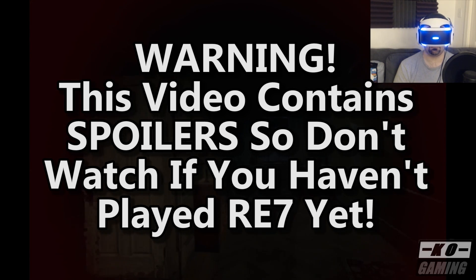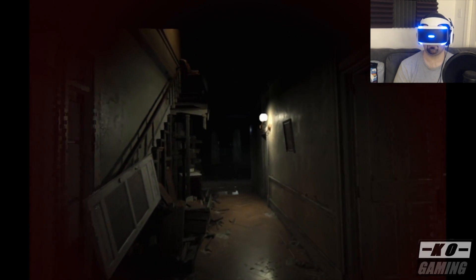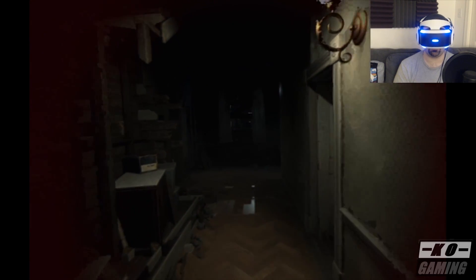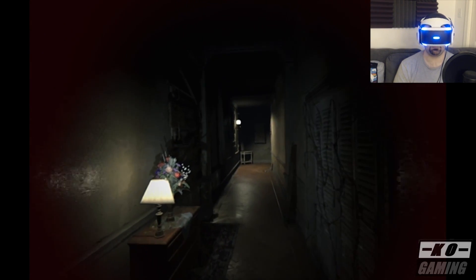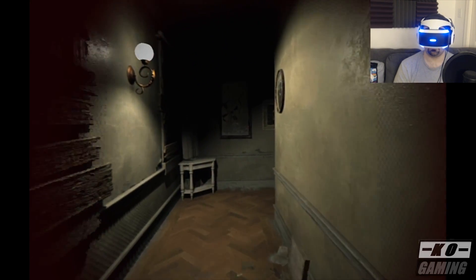I had used the PlayStation VR to play the final version of the Resident Evil 7 Beginning Hour demo at the end of last year and I really wasn't too impressed. The graphics really seemed significantly downscaled to me and it really didn't seem to add much of anything to this demo. It wasn't like, wow, it felt like a totally different experience, so I was on the fence.